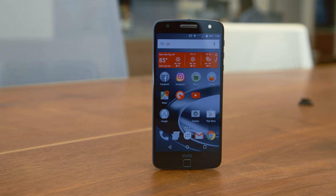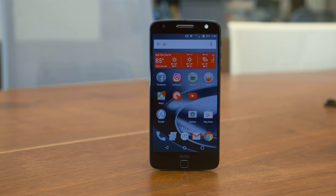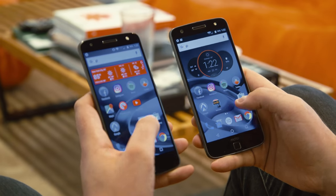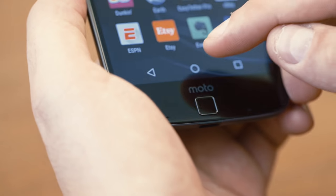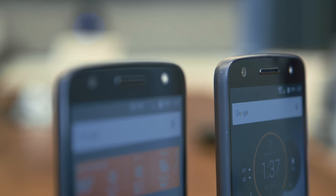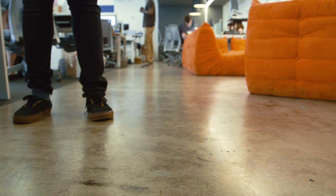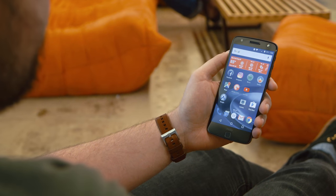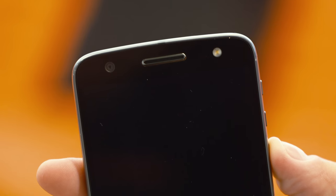The Moto Z Force has Gorilla Glass 4 on top, just like any other smartphone these days. But the Force has version 2 of Moto's ShatterShield technology. There are five layers with a durable plastic hard coat on top. It'll scratch way easier than glass, but if it gets too bad you can have Verizon replace it. What it won't do is break or shatter, no matter how many drops you put it through. This is guaranteed for four years, which is going to be longer than you're going to have this phone to begin with.